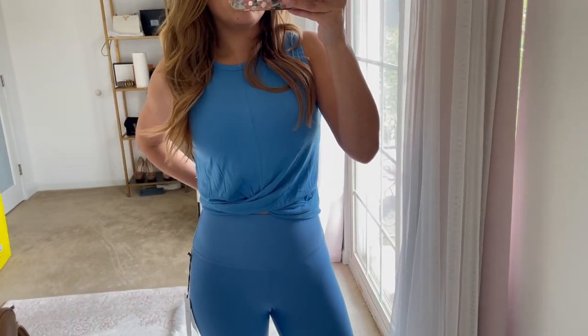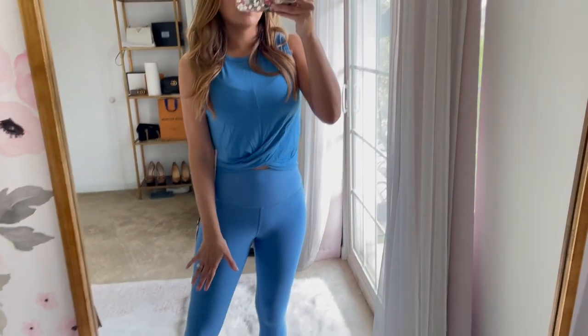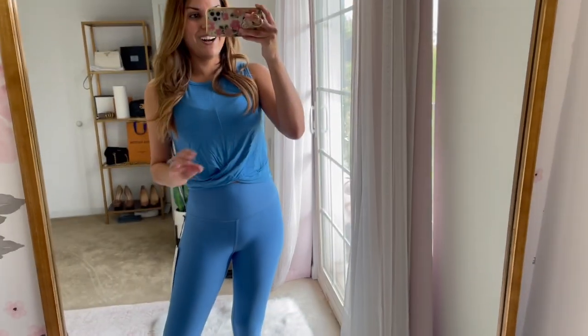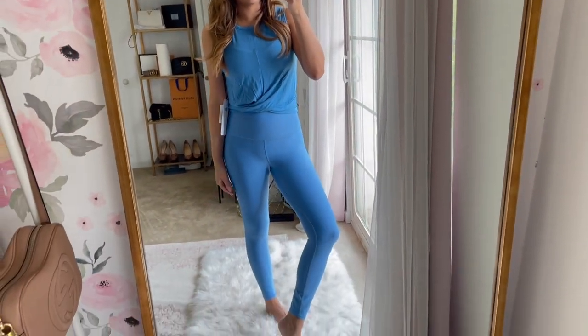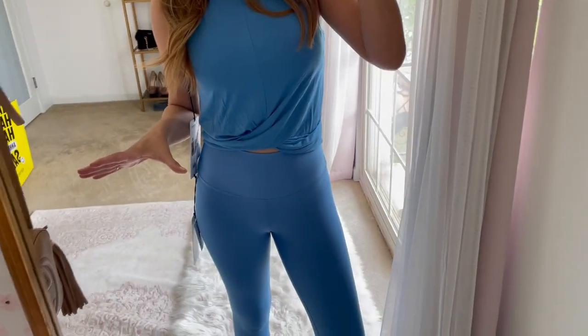I was told to size up on the top, so I did — I'm wearing a medium. If you want it to be shorter and tighter, you can take your regular size. I didn't need anything shorter or tighter so I went up to a medium and I'm really happy with how it fits. I love these leggings so much.